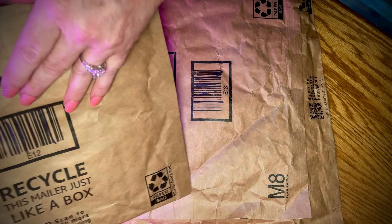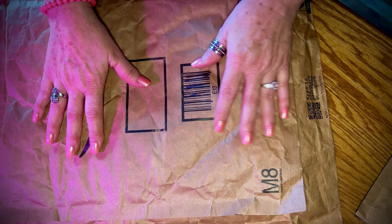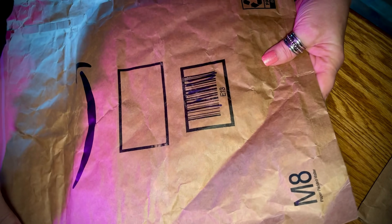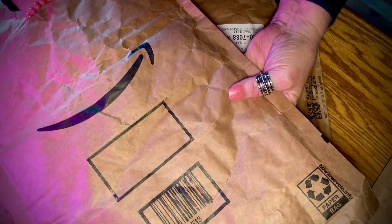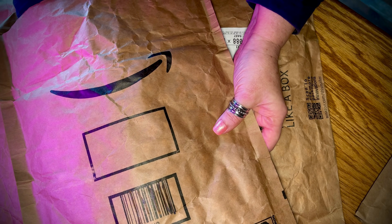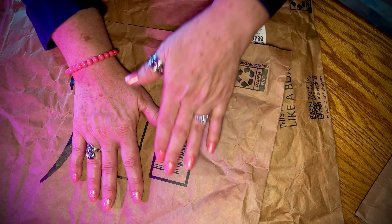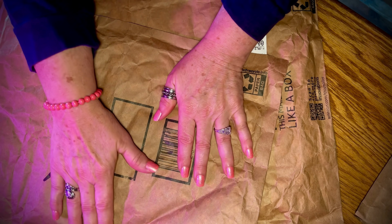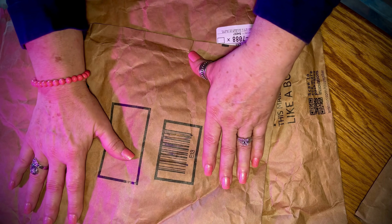Just Amazon paper bags. There's nothing in them. These are all from the many packages that I have gotten from Amazon, because I definitely love to order things online.